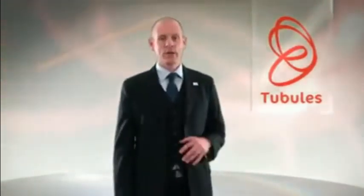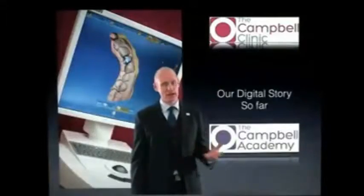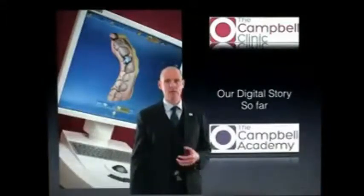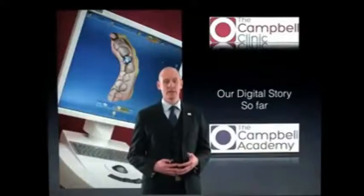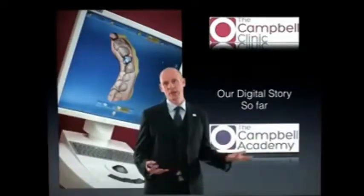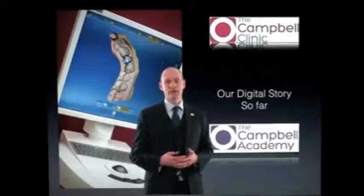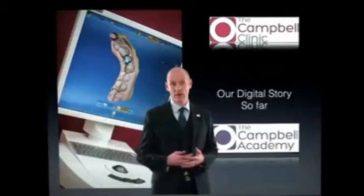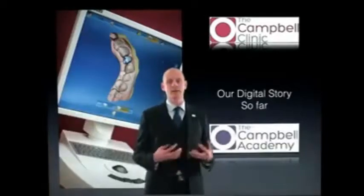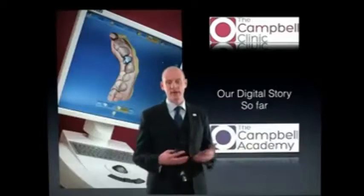We have begun the journey of CAD CAM into our practice approximately eight or nine months ago when we invested in a CEDEC system. Prior to that, we had a cone beam CT system for approximately five years which started our involvement in this whole process. We made the leap last year as a group and I just want to tell the story of how that's gone and what's happened in our practice and why I think now is the time to embrace this technology for the benefit of patients.